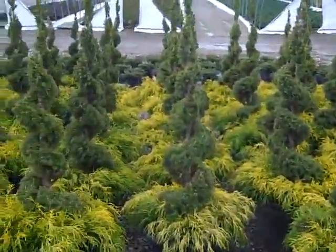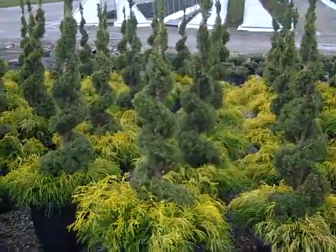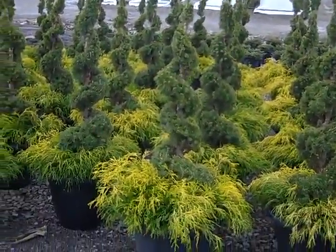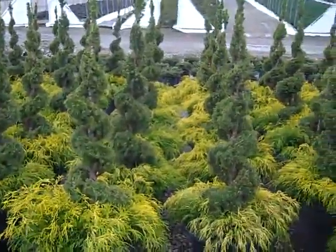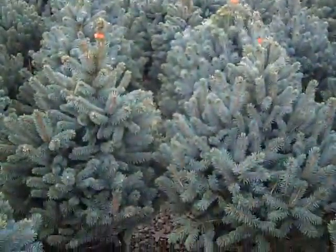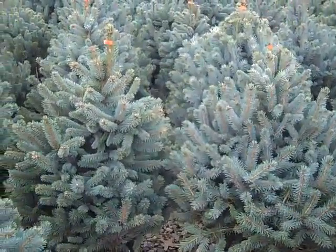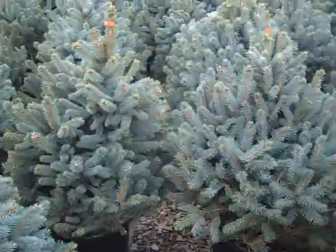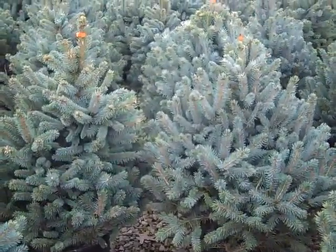A few things I wanted to show you staged outside the dock here — we have some spiral Alberta spruce with mop cypress at the base. What an interesting plant and a great specimen for you. Here I wanted to show you some Picea abies Baby Blue — look at these beauties, excellent shape to them, good value — seven gallon Picea Baby Blue.